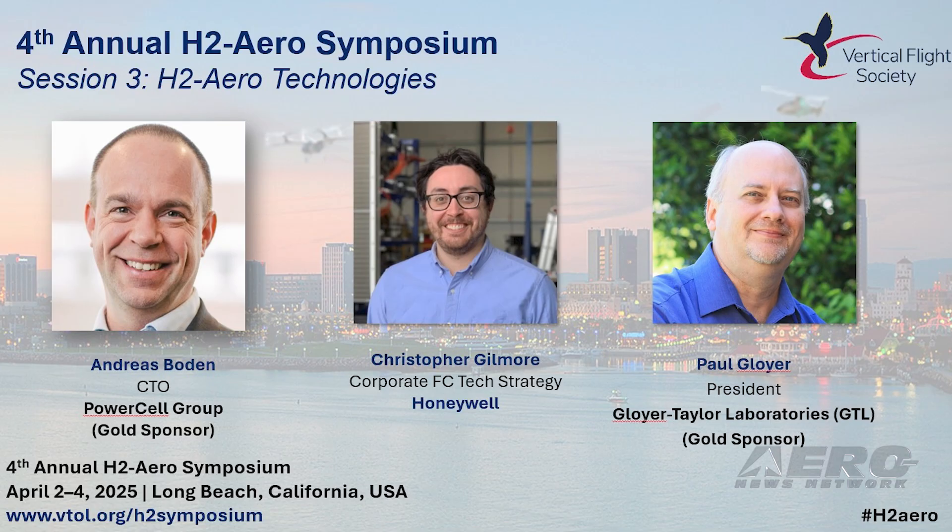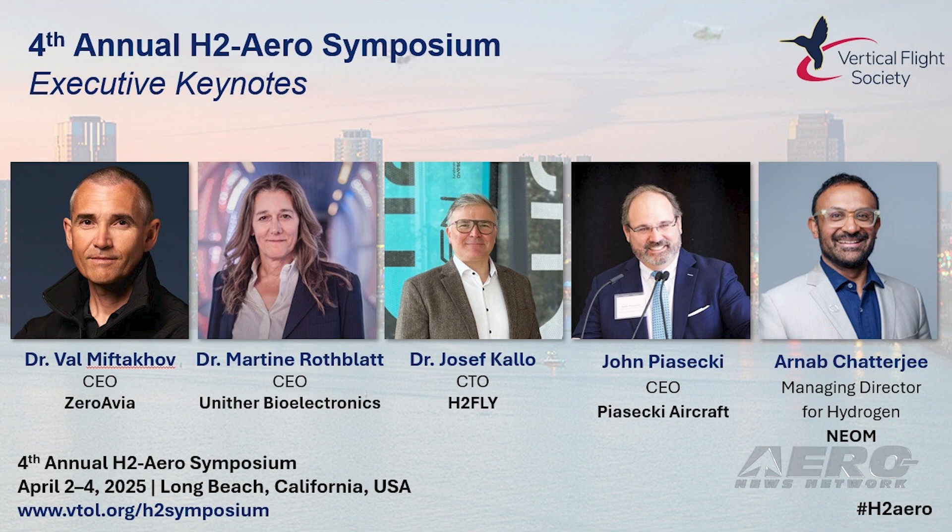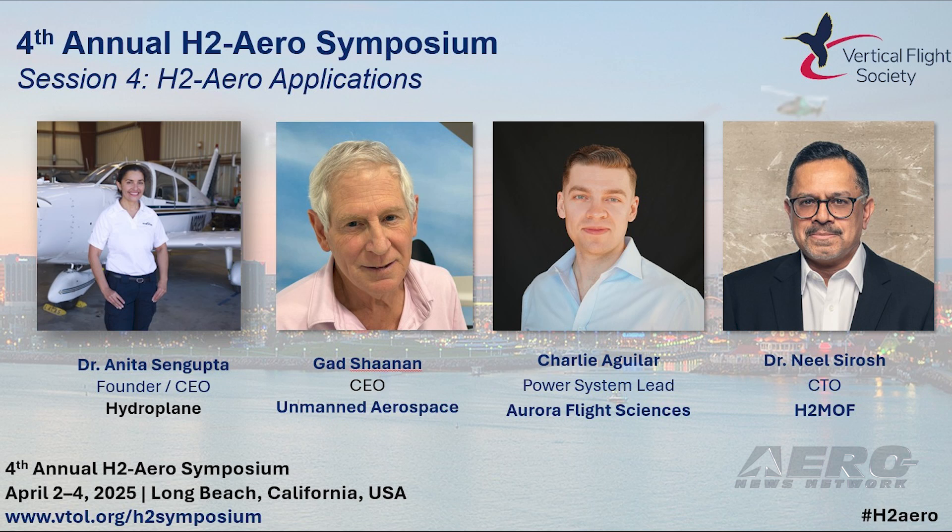Jesse Schneider, CEO and CTO of Zev Station and H-2 Aero Symposium Chair, said: "This year's symposium features keynotes from around the globe with the goal of decarbonizing aviation with hydrogen. Leading experts from governments, aircraft, hydrogen, and fuel cell industries will present groundbreaking advances, pushing the envelope in hydrogen aviation."